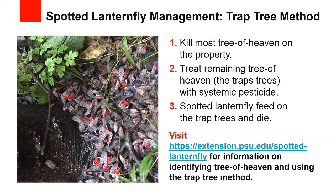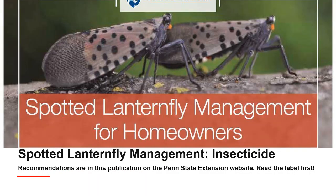Then apply a systemic insecticide to the remaining trap trees of heaven. The insecticide is absorbed into the living tissue of the plant. In late summer and fall, the adult Spotted Lanternflies will move to the trap trees, and when they feed on the trees, they ingest the insecticide and die. Insecticide recommendations can be found on the Spotted Lanternfly homeowner management guide online and at your local Extension office. Always read the label before applying an insecticide. There are both systemic and contact options for insecticides.